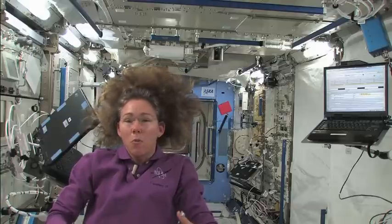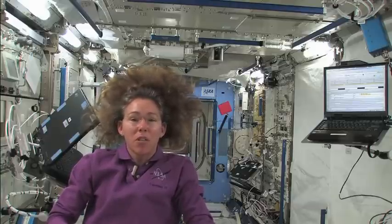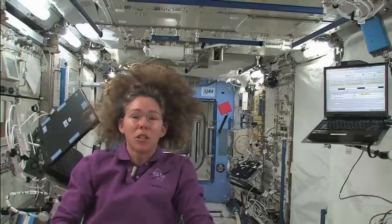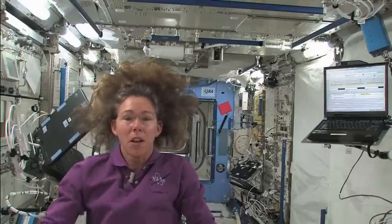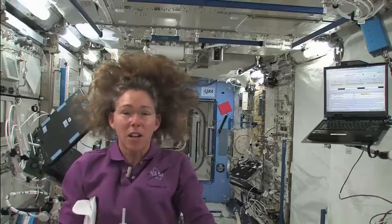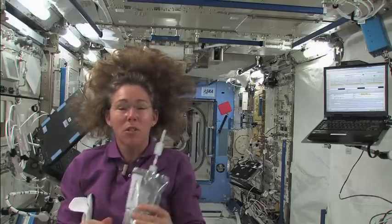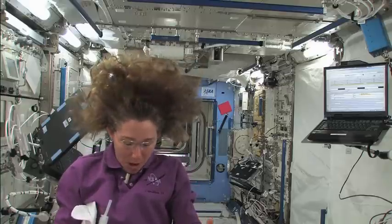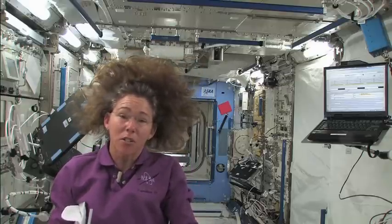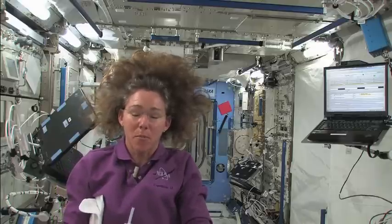A lot of people wonder why we're doing all these things in space — what is so special about this environment? I want to share a very interesting phenomenon that I find utterly fascinating and that we still have yet to learn a lot about, and that's the behavior of liquids. We do a lot of studies on fluids up here because surface tension is a very dominant factor, where on the ground gravity tends to be the dominant factor.